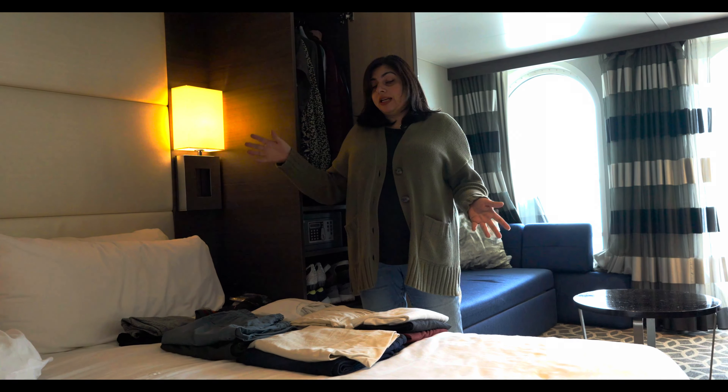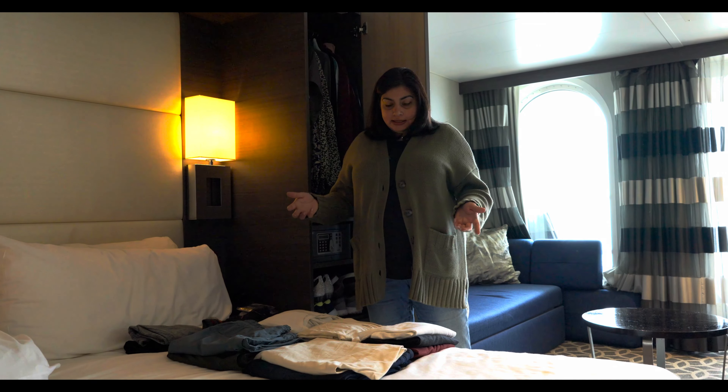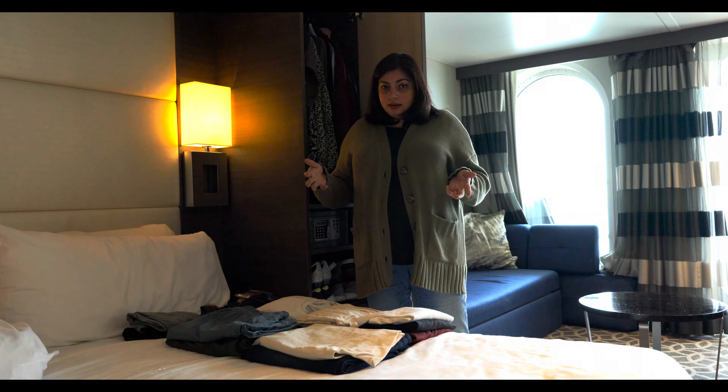Hello and welcome back. We are currently on a seven-night sailing to the Norwegian Fjords. Today is our final day and as we were packing I thought I would do a quick packing video, because I know I was struggling to figure out what to pack for a Norway sailing and was having difficulty finding that information on YouTube and online. This might be helpful if you're considering a Norwegian Fjords itinerary.